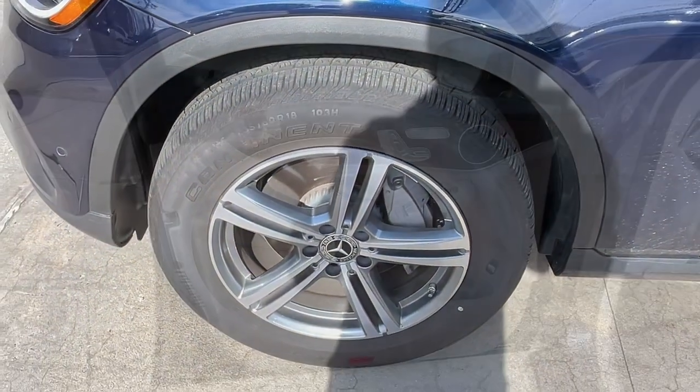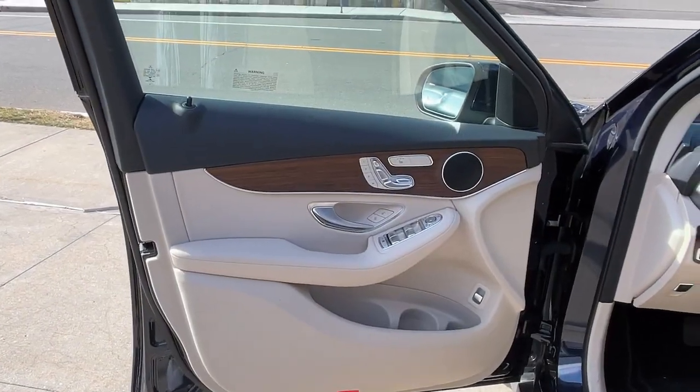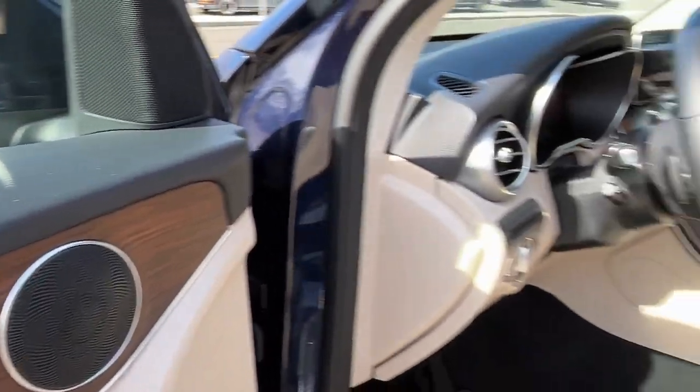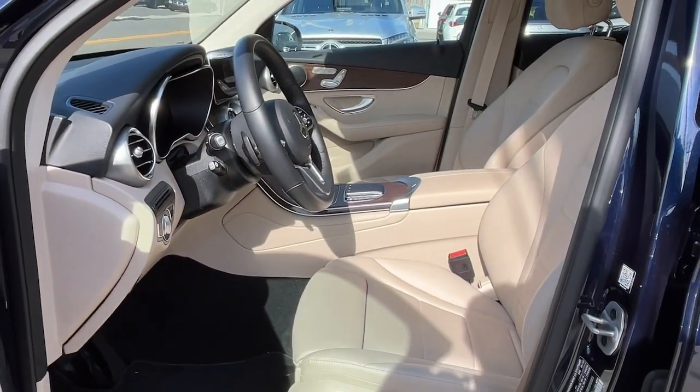Feel the thrill of excellence at your fingertips when you're behind the wheel of this GLC 300. Treat yourself to a test drive today. Our staff will toss you the keys and give you an outstanding customer experience.